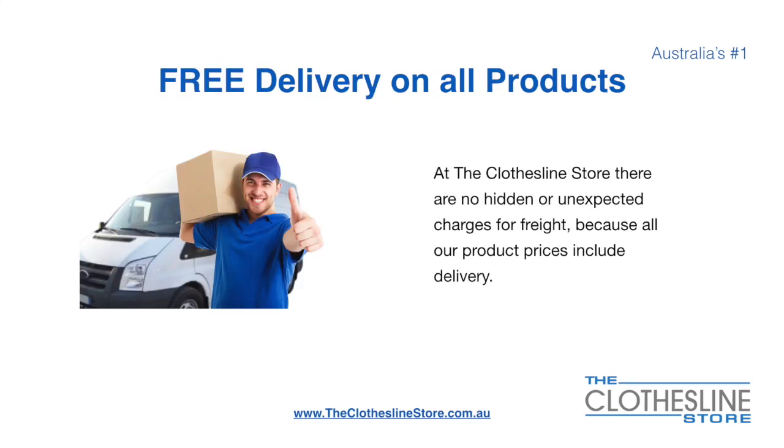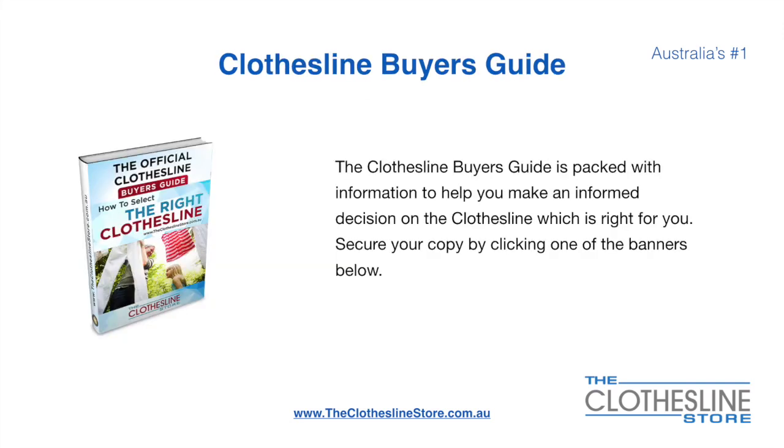There's free delivery on all products. At the Clothesline Store there are no hidden fees or unexpected charges for freight because all our products include delivery. If you're not sure what product to buy, the Clothesline Buyers Guide is jam-packed with information to help you make an informed decision on the clothesline that is right for you. You can secure your copy by clicking any one of the banners on the Clothesline Store.